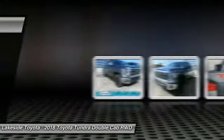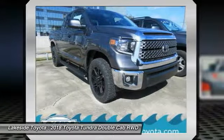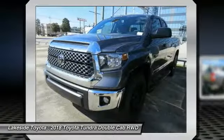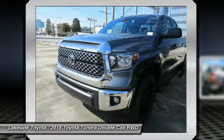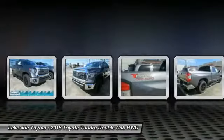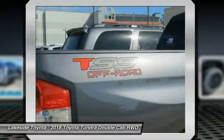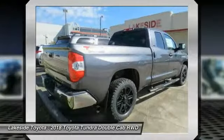The Tundra has a number of unique features useful for those using it as a work truck, including extra-large door handles, a deck rail system, and an integrated tow hitch included as standard. Our vehicle comes with stability control, traction control, electronic brake force distribution, anti-lock brakes, and tailgate assist.